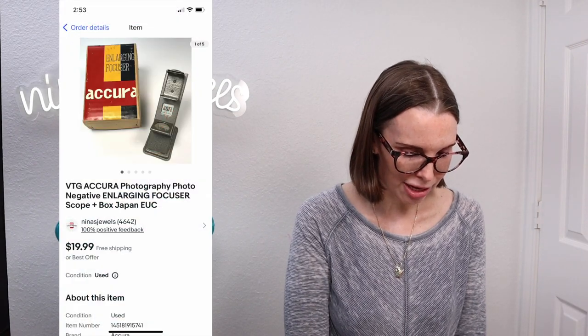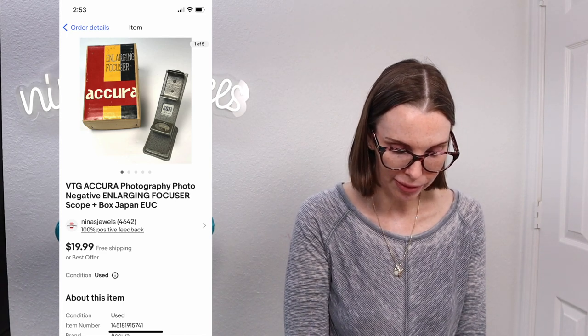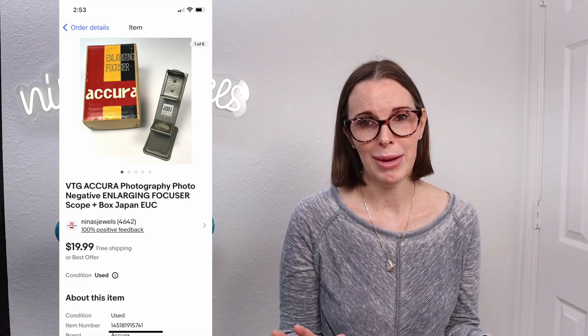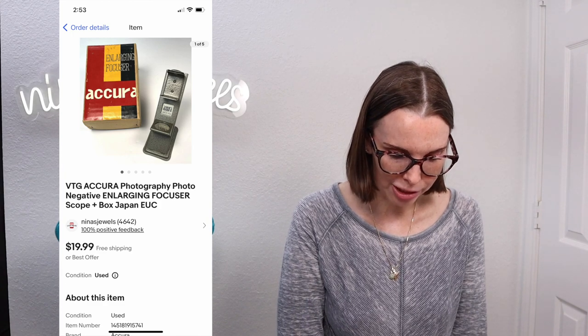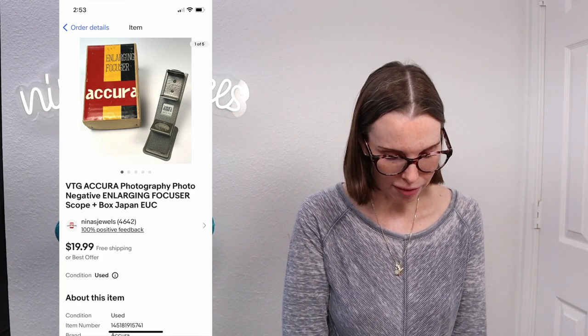Next up was another item from that same rummage sale — from the big lot of photography and negative enlarging equipment that we purchased. This was an Acura Photography negative enlarging focus scope. It had the original box and was vintage. We got this for a dollar — we paid about $50 for everything in that lot, but there was a lot. We've already made our money back and still have so many items to sell. Our cost per item was just $1 and this sold very quickly for $17.98 on offer to buyer.